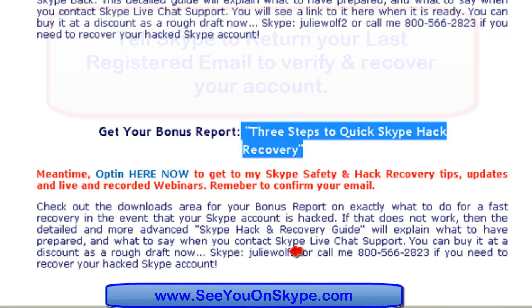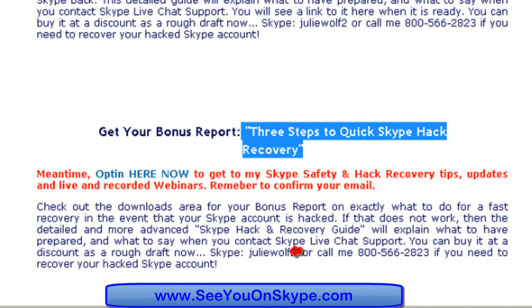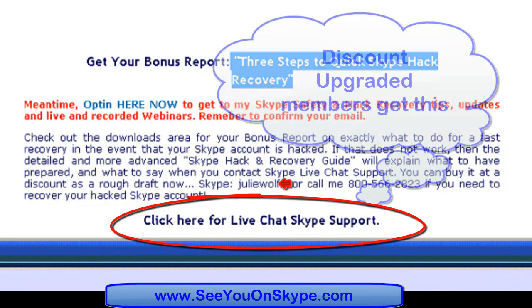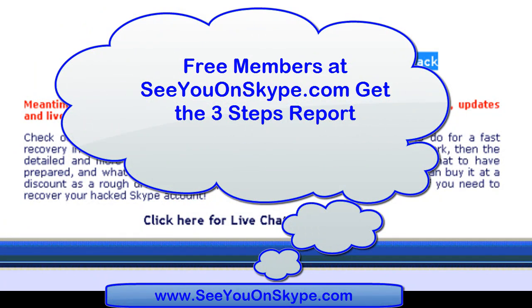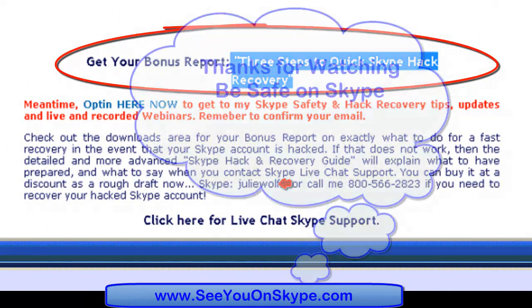Changing a registered email is a great idea if you have access to your Skype account, because Skype hackings make you lose access to it, and you have now basically secured your Skype from the Skype hacker. Most people's normal path is to go to Skype Live Chat Support at the bottom of the 'See You on Skype' homepage. The normal thing you do is tell them to give you back your registered email — the hacker changed it, that's how you recover. The best thing you can do is keep a record of your purchases with Skype; that's the fastest way to recover, but there are ways of verifying that you are the owner.